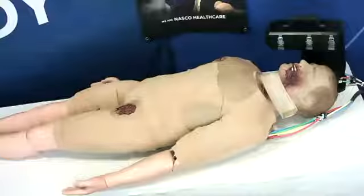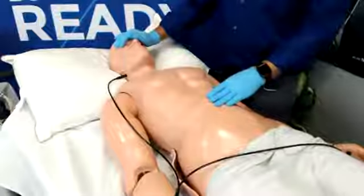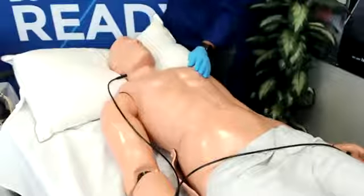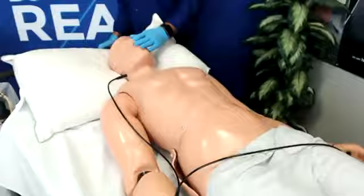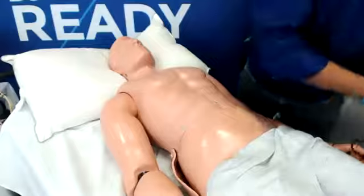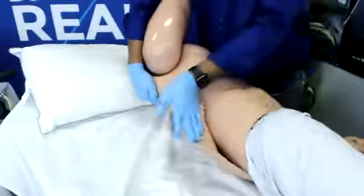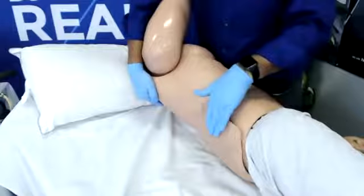We're going to rotate the mannequin on its side to show the butt flap. One of the things that happens in rescue is being able to pull or skid the mannequin on the ground. For additional durability, we added a skid flap to protect the buttocks of the mannequin when it gets dragged. As you can see, it's a thick heavy vinyl.